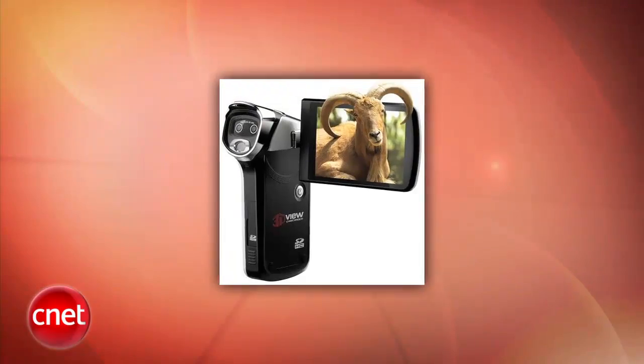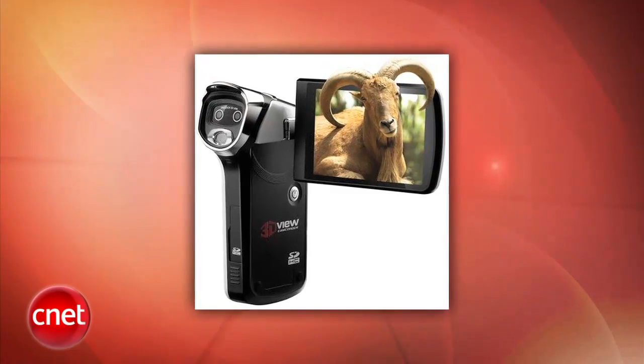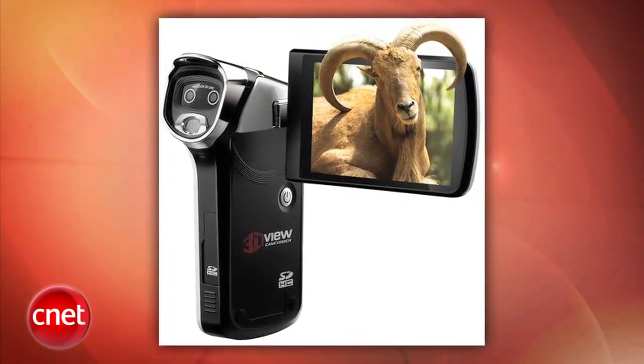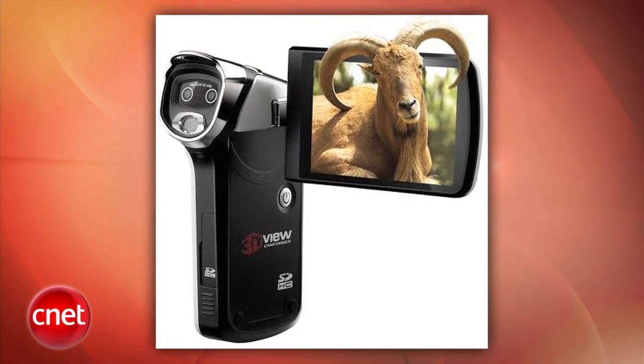In more 3D news, a company called DXG has a 3D webcam that will set you back just $600. The handheld camera has dual VGA lenses, but also comes packaged with a 7-inch 800x480 3D screen that doesn't require glasses. The pocket camcorder comes with 128 megabytes of storage, supports up to 16 gigabytes of expansion, has an HDMI port and 4X digital zoom.